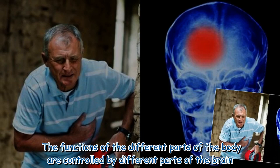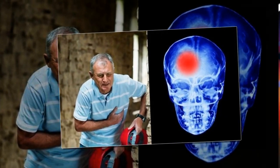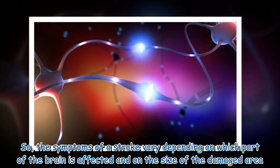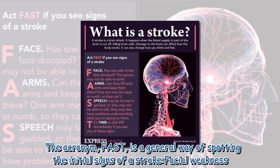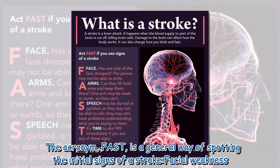The functions of the different parts of the body are controlled by different parts of the brain. So the symptoms of a stroke vary depending on which part of the brain is affected and on the size of the damaged area. The acronym FAST is a general way of spotting the initial signs of a stroke.